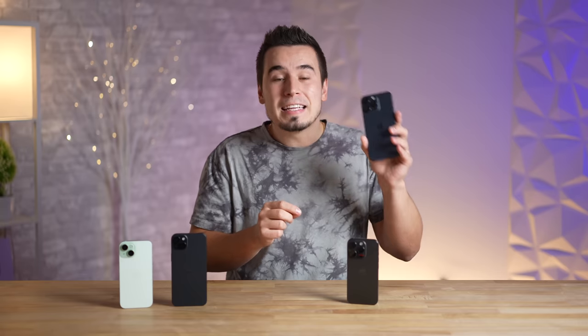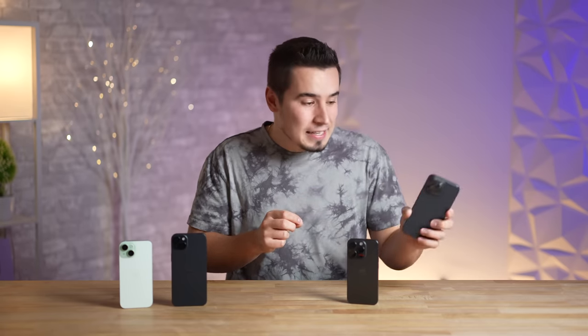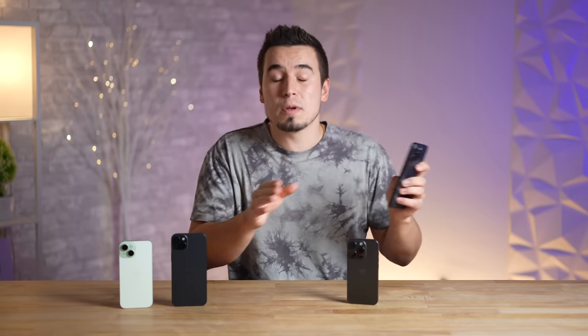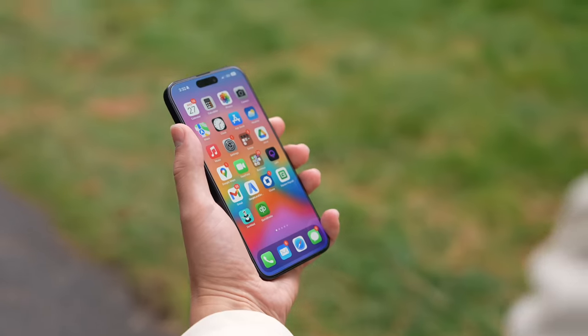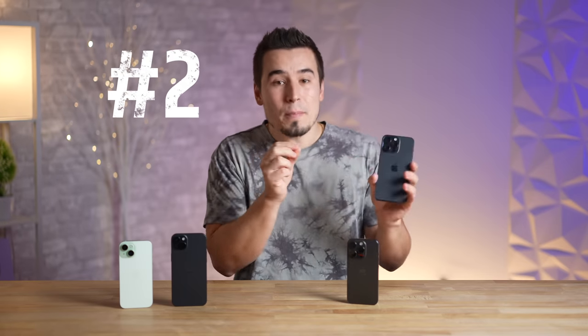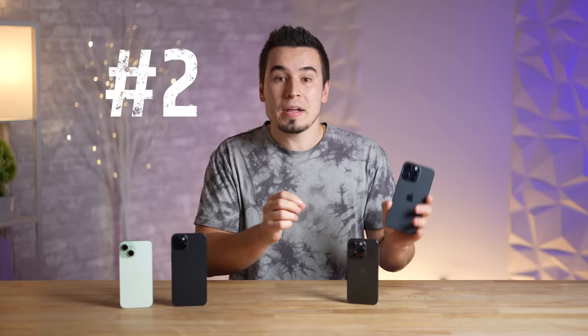They have that special PVD coating which is notorious for scratching, so you really have to be careful and get yourself a good case. Even worse, with this new titanium finish it's been fingerprint madness — I thought the fingerprints would totally go away but they are still here on the 15 Pro models.